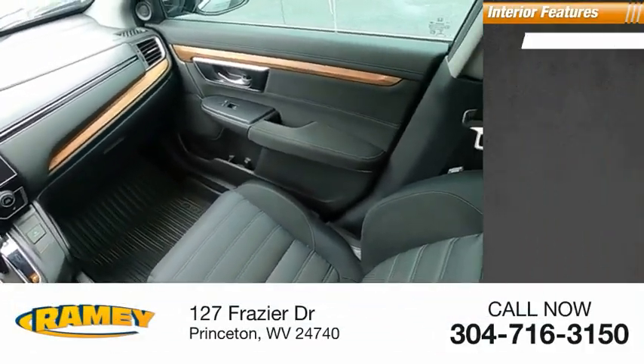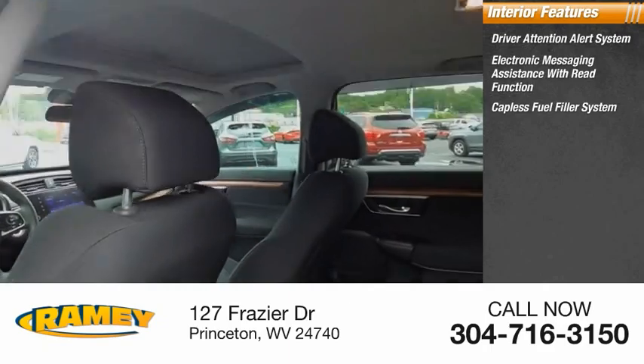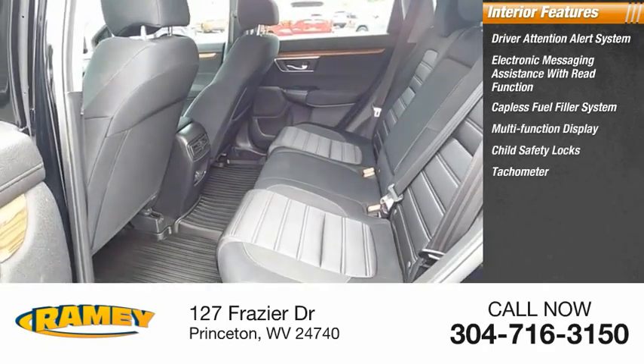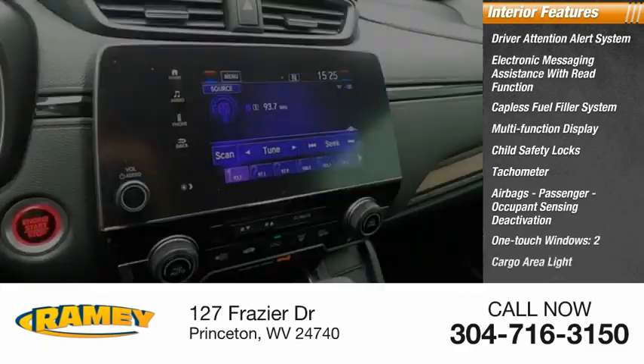Inside you'll find a driver attention alert system, electronic messaging assistance with read function, capless fuel filler system, multifunction display, child safety locks, tachometer, airbags, passenger occupant sensing deactivation, one-touch windows, and cargo area light.